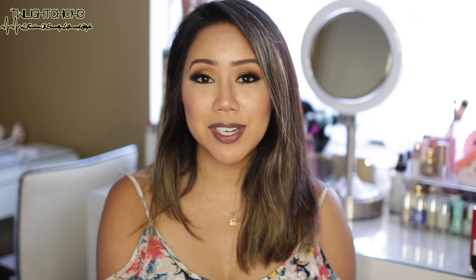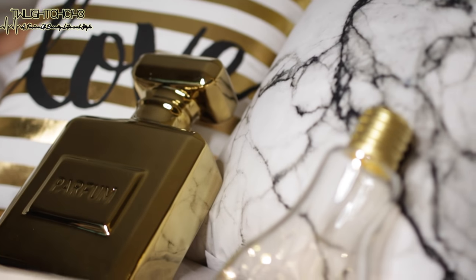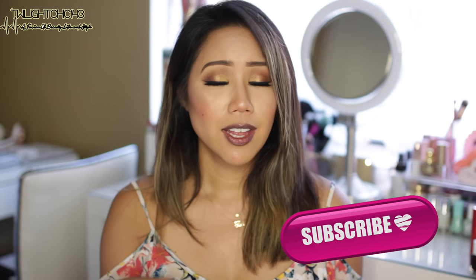Hey guys, what's up? Welcome back to my channel. My name is Christine and today's video is going to be a collective room decor haul. I haven't shared one of these types of hauls for a really long time. I was pretty content with the way the room looked. A lot of things were either mint, pink, or lavender, which I am still a fan of those colors, but I just really wanted to change it up.